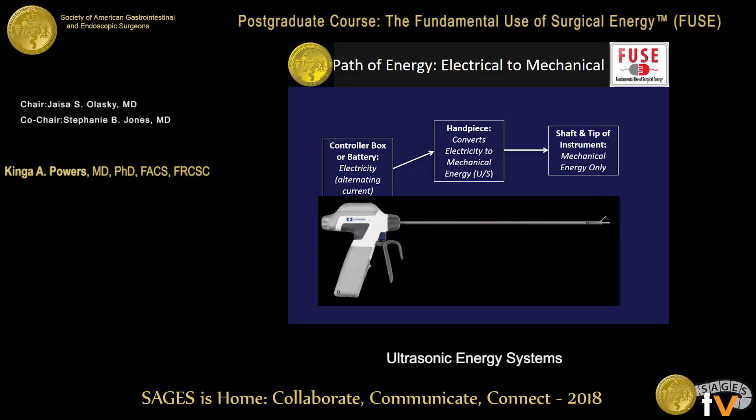In terms of the graphical representation of how electrical current gets transferred into mechanical energy, there is a controller box or battery source connected to an alternating current. This alternating current goes into the handpiece, which has piezoelectric disks — little round disks that contract and expand and cause vibration in response to the current. This is converted to mechanical energy that travels down the shaft of the instrument, so the energy transmitted inside the patient is mechanical energy only, with no electricity within the patient.